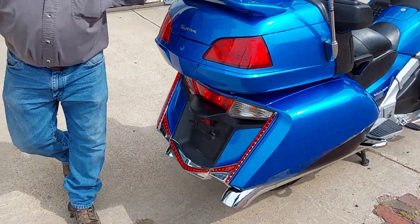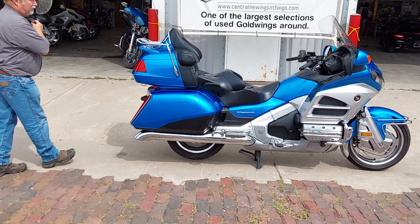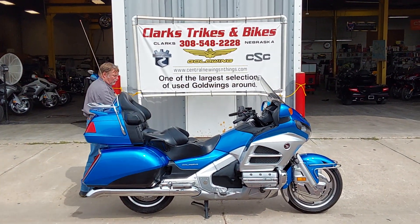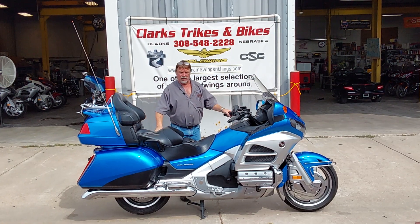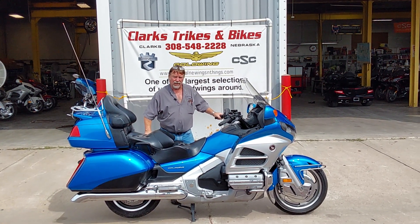If you're looking for a decent Goldwing that isn't going to break the bank and has got a lot of miles left in it, come on down to Clark's Tracks and Bikes, take this unit out for a ride, and take it home with you. Thanks for watching our video and have a wonderful day.